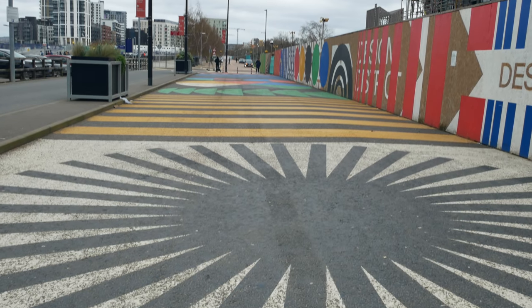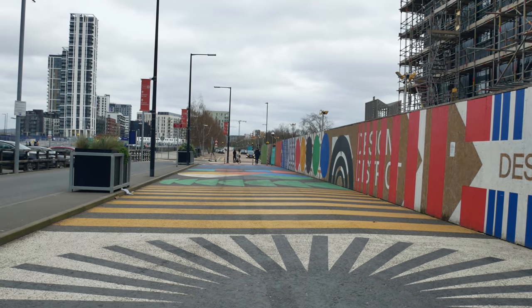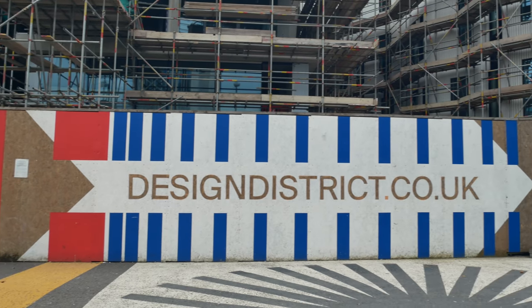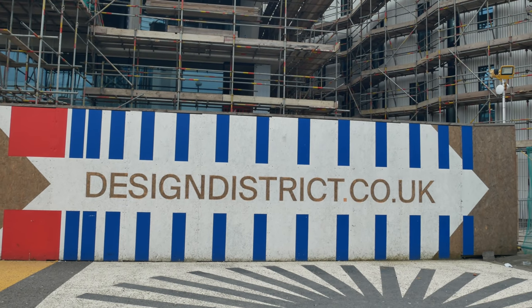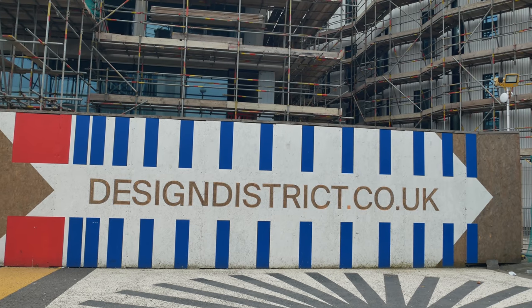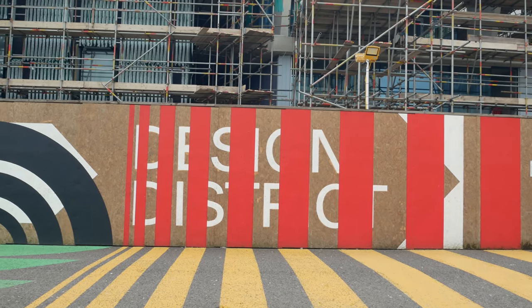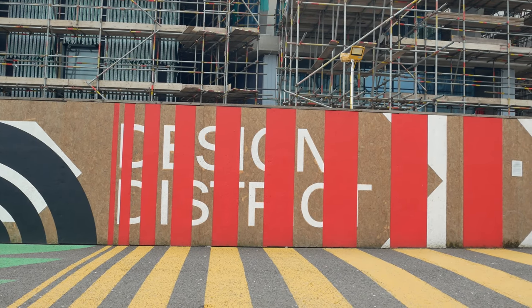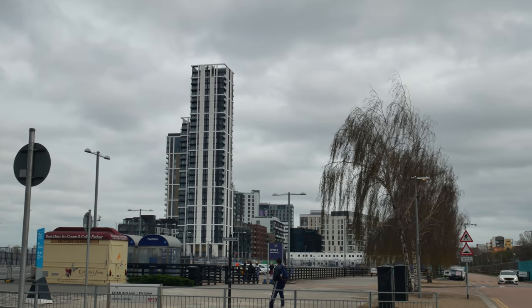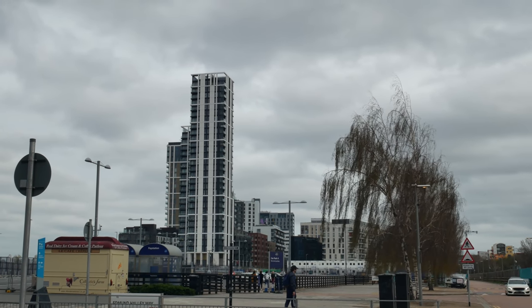This is what they're calling a design district here. The design really reminds me of the Tesco Value products from the 90s — anyone remember those? The blue and white stripes.